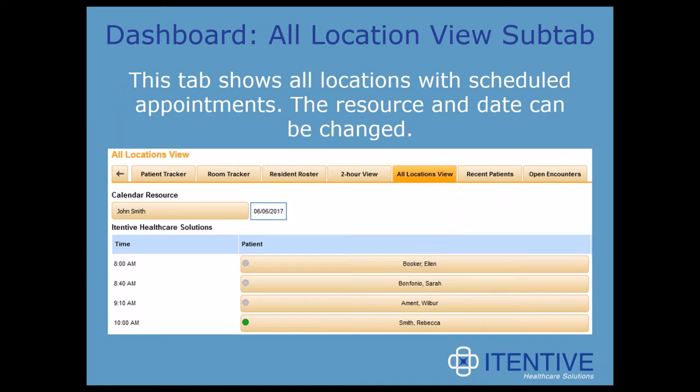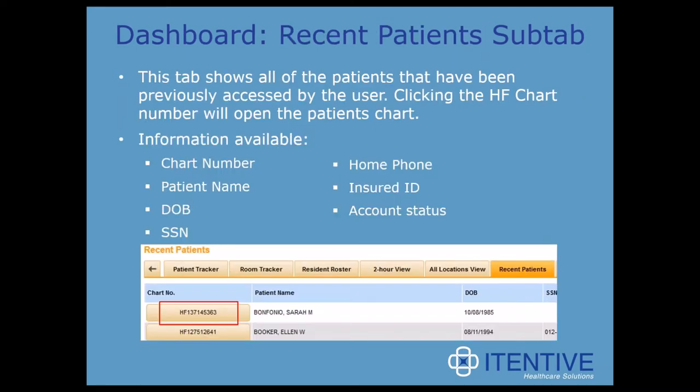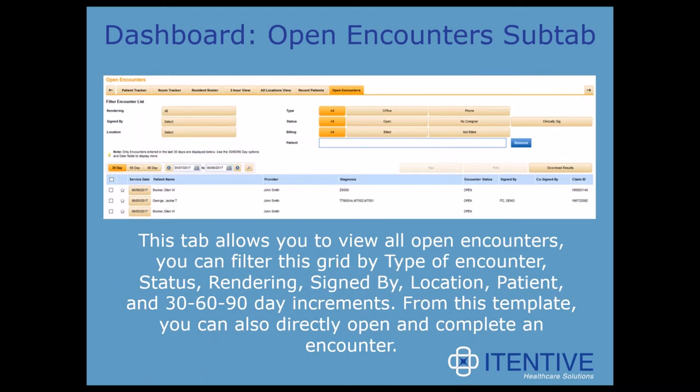The location view tab is helpful if you have multiple locations to worry about — it shows all locations with scheduled appointments, and the resource and date can be changed at the top. The recent patient sub-tab shows all patients previously accessed by the user; clicking the HF chart number opens the patient's chart. The Open Encounters tab allows you to view all open encounters, filtering by type of encounter, status, rendering, signed by, location, patient, and 30, 60, or 90 day increments. From this template, you can also directly open and complete an encounter — it shows the user any encounters that need to be signed off on.